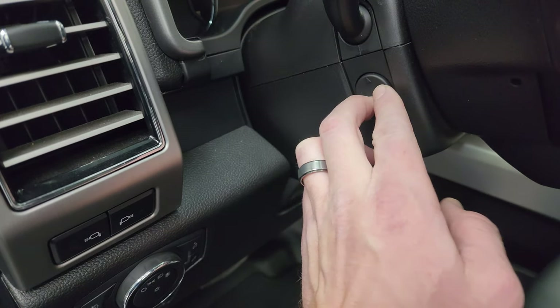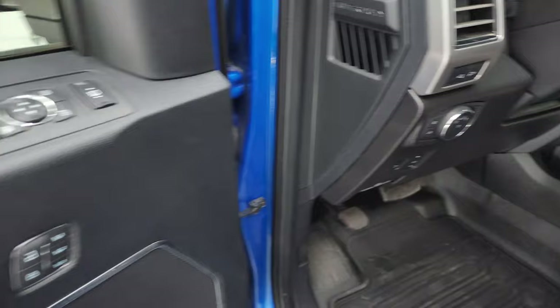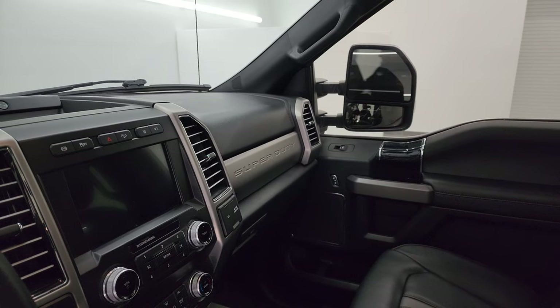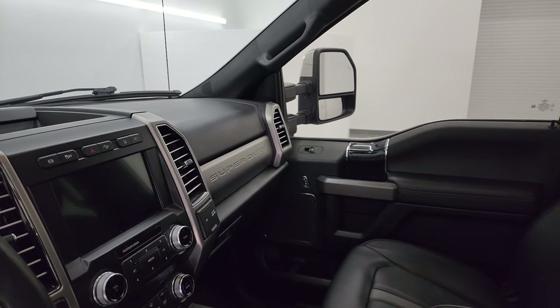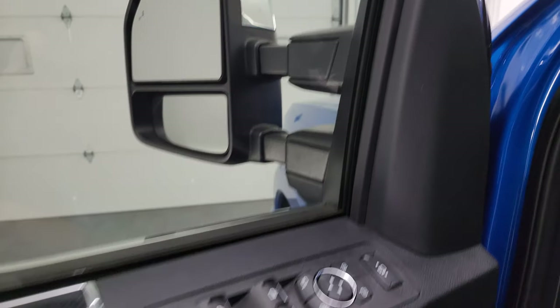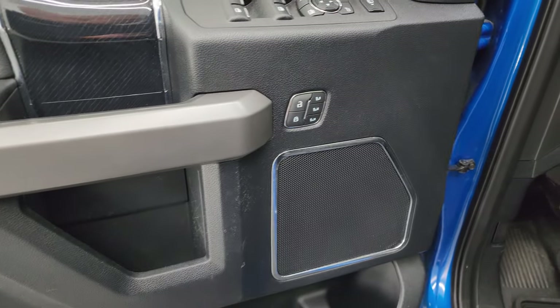You get the power telescopic and tilt steering wheel, which works nicely. Power windows, locks, and mirrors. These mirrors do power fold in — I always like showing both sides so you know both are working properly. These mirrors also power telescope in and out. You get that nice wood grain trim on the door and a memory driver's seat.